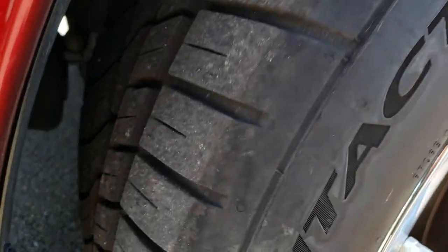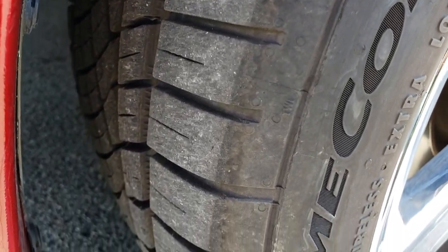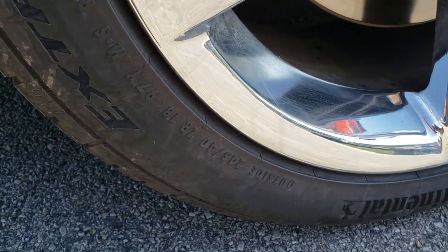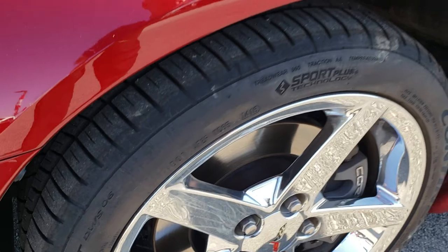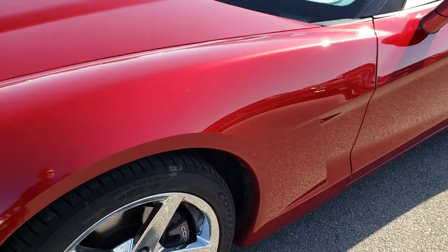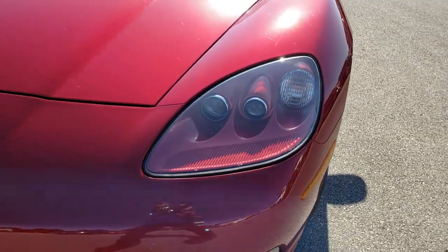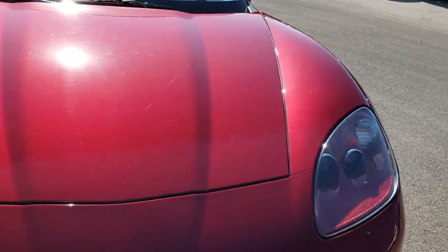These tires have a lot of tread left — I'd say probably at least 50 to 60 percent of the tread left, maybe even a little bit more, and they are 245/40 ZR18s in the front. Didn't see any dents or dings or scuffs on that front fender. The hood is in excellent condition.